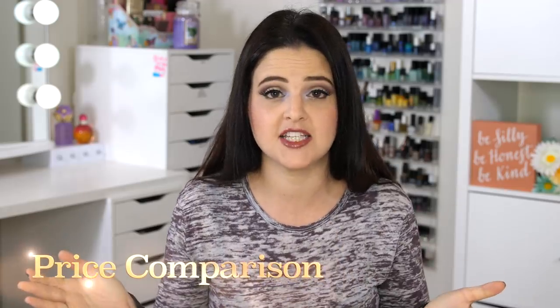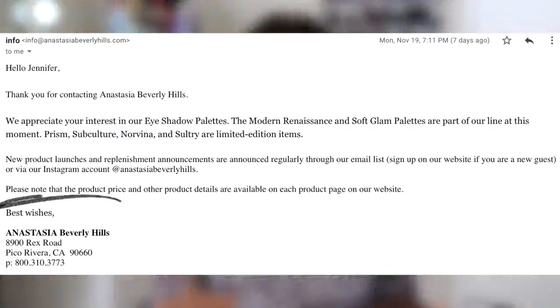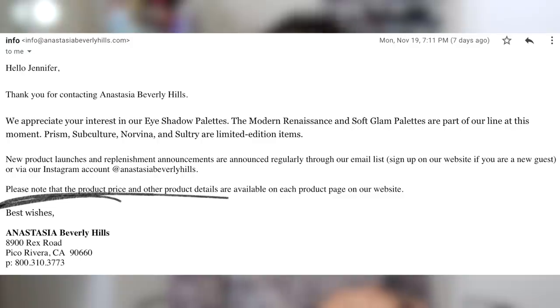Let's talk about price first. All of the Anastasia Beverly Hills palettes for a very long time have been $42, but the new release, Sultry, is $45. When I asked ABH through their customer service link about the price difference, they kind of dodged my question — they just said basically you'll find the prices on the website. So I don't know if their prices are going up to $45 or going back to $42, but I would imagine they're going up to $45.